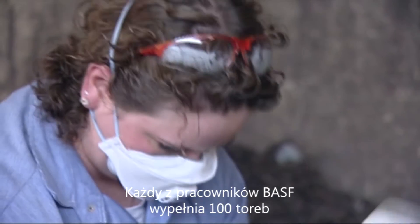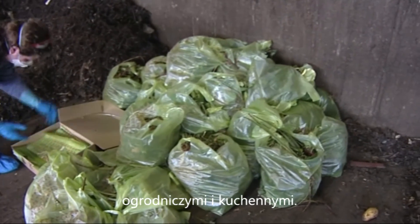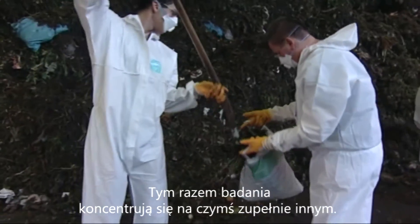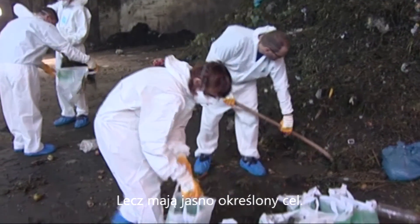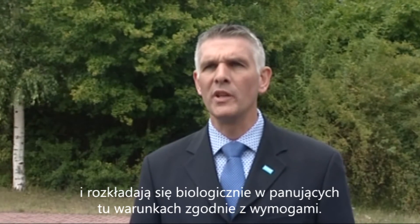BASF employees fill 100 bags each with typical household bio-waste — green garden waste and kitchen waste. It is not a large-scale trial under laboratory conditions, which is why it is not considered representative. This time, scientific research is doing something completely different, but with a clear goal: to show under practice conditions that Eco-Vio bags comply with the industrial requirements of composting facilities and biologically decompose in accordance with the required conditions.